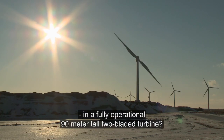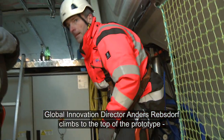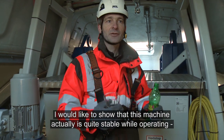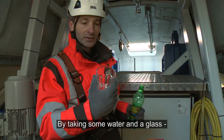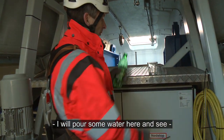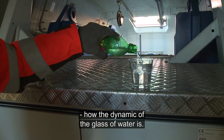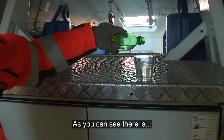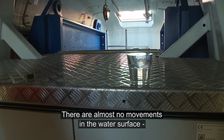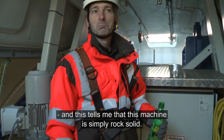But what about stability in a fully operational 90-meter tall two-bladed turbine? Global Innovation Director Anders Rebstorff climbs to the top of the prototype to perform a simple test. By taking some water and a glass, he pours water to observe the dynamics of the water surface. As you can see, there is almost no movement in the water surface — this machine is simply rock solid.